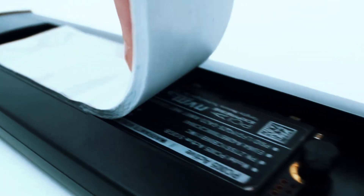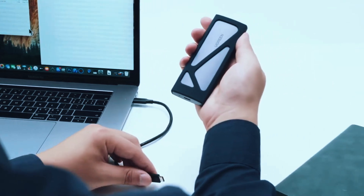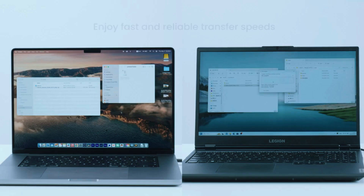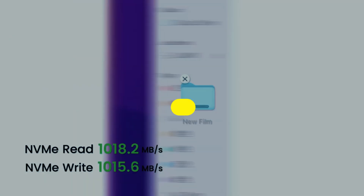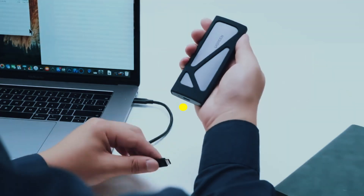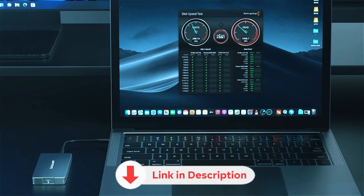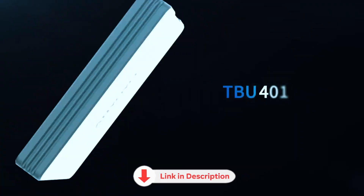But here's the catch: not every SSD enclosure that claims 40 gigabits per second actually delivers on that promise. In this video, we're diving into the top 5 best 40 gigabits per second NVMe SSD enclosures available right now. All the product links are down in the description, let's jump in.